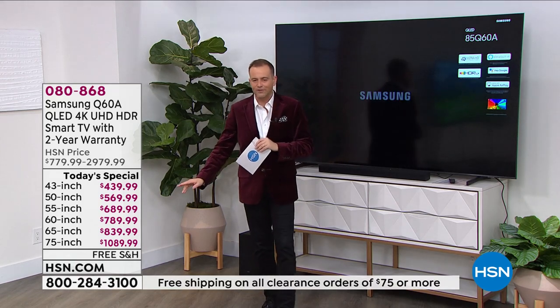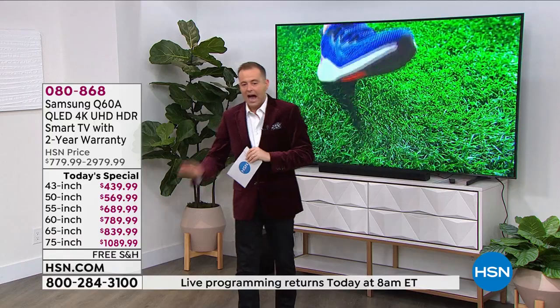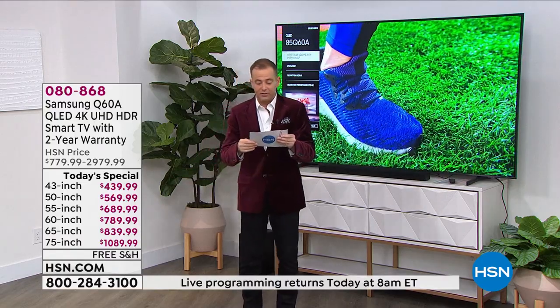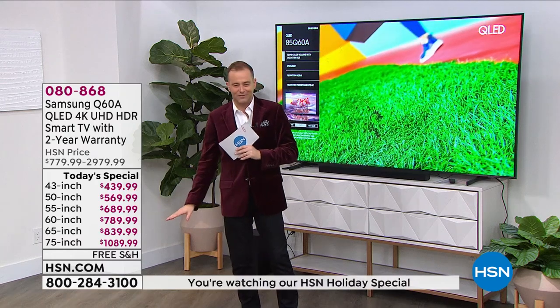We have a 43-inch, a 50-inch, a 55-inch, a 60, a 65, a 75-inch, and an 85-inch as well. There are almost too many sizes to fit the prices on the screen.